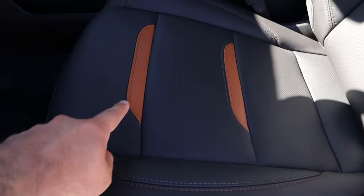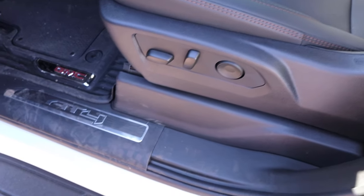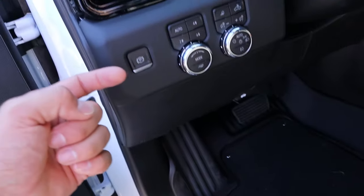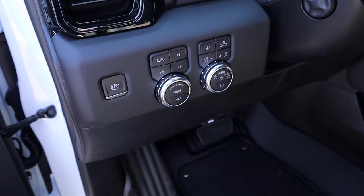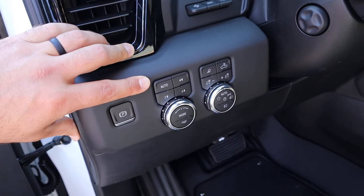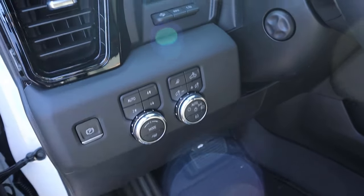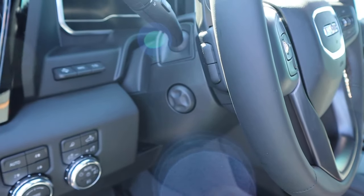The AT4 branding appears on the headrests, and the seats are perforated down the center with brown inserts. Power seat adjustments are on the side. We've got the parking brake, drive mode select, tow haul mode select, and driveline select — options include four-wheel auto, four-wheel high, two-wheel high, and four-wheel low. There's also a drive mode select, heads-up display, and the steering wheel is power adjustable.